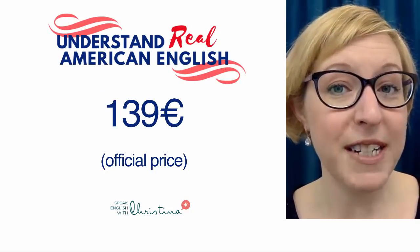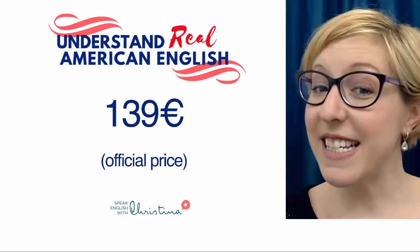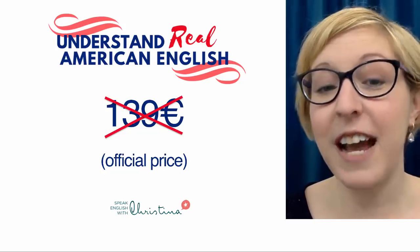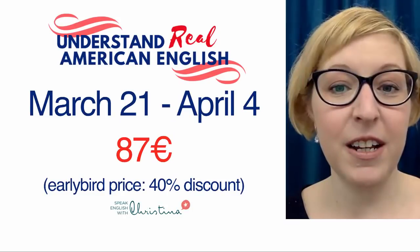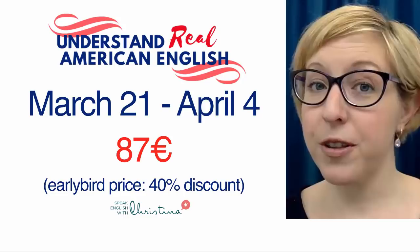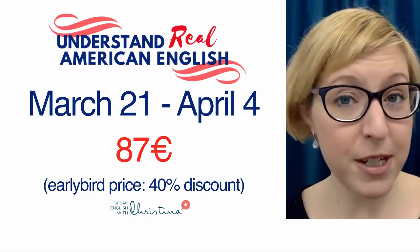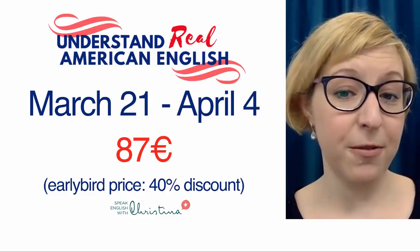The official price of the course is 139 euros, but we have a very special offer going on at the moment. From March 21st to April 4th, we're having a special early bird price with a 40% discount, so you can get the entire course for just 87 euros.